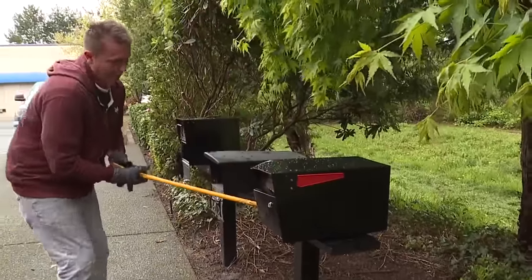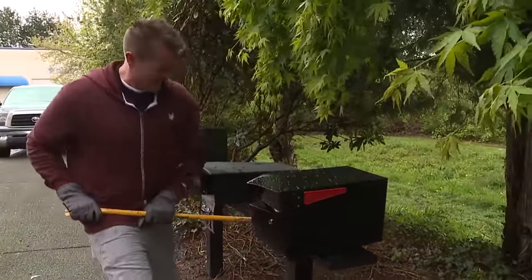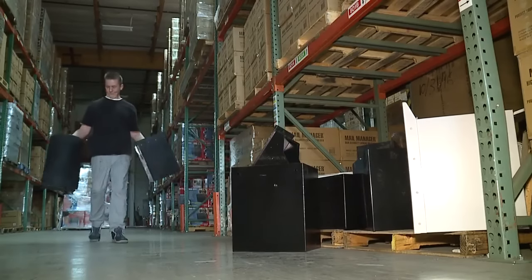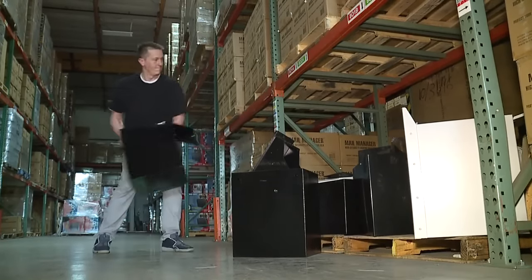Bowles says his boxes will stand up to most any criminal. It's everything I got — even with a three-foot pry bar. It's why he's given his boxes a lifetime warranty. If a criminal does make it through, turn it in — they want to test it — before they give you a new one.